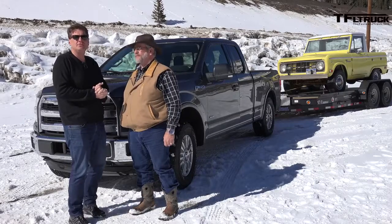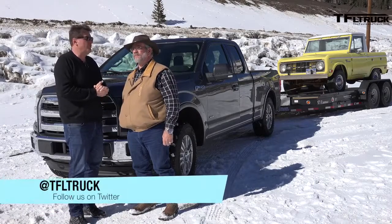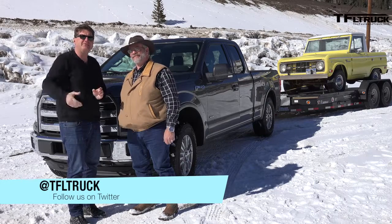As always, this is Roman and Mr. Truck, saying check out tfltruck.com for more news, views, and Ike Gauntlet reviews. Made in Colorado — see you next time. Ciao.